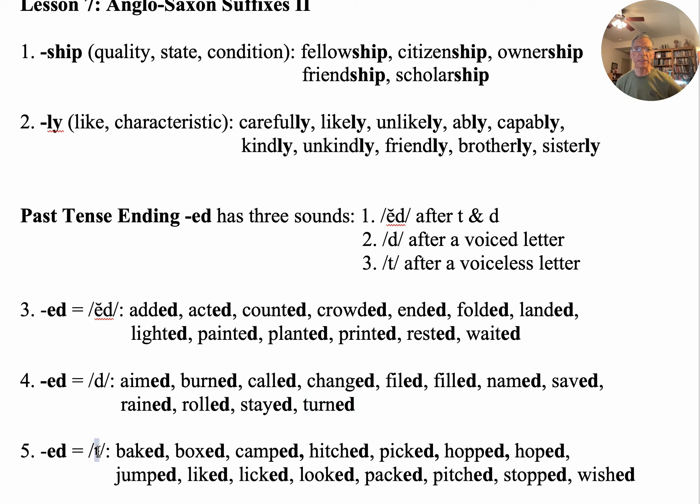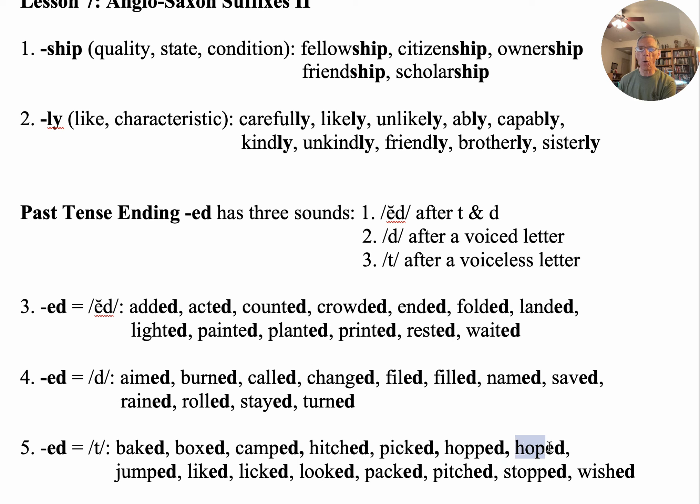Now the last group, we have the T sound. In these, the letter in front of '-ed' is going to be voiceless — one of the quiet cousins. Baked — he baked a cake. Boxed — they boxed a present, put it in a box. Camped — they camped out for the weekend. Hitched — he hitched his pony. Pitched — he pitched them all. Hopped — the bunny hopped. Hoped — Mr. Potter hopes you got this right. Notice the difference between 'hopped' and 'hoped.'